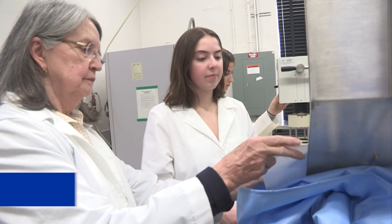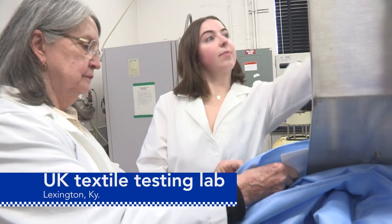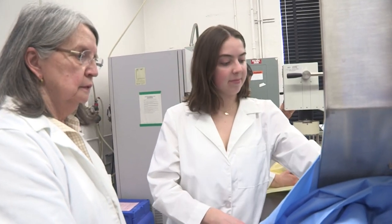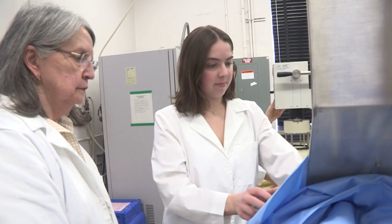When UK Retailing and Tourism Management Professor Elizabeth Easter and students Kaylee Collins and Sarah Barbosa are in the textile testing lab, things get done.